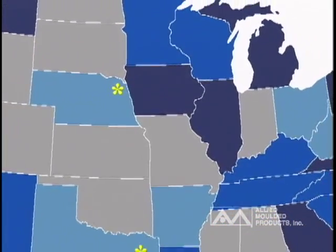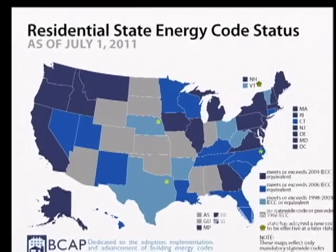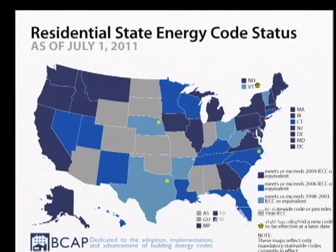As of July 1, 2011, 21 states, shown in dark blue, have adopted the 2009 IECC Energy Code and many more are scheduled to adopt it soon.